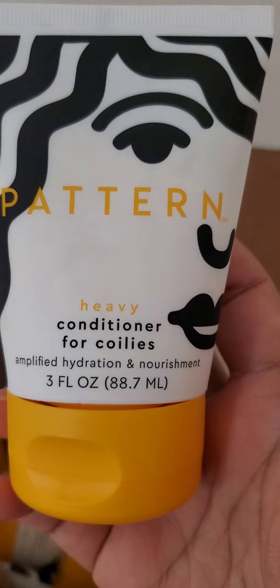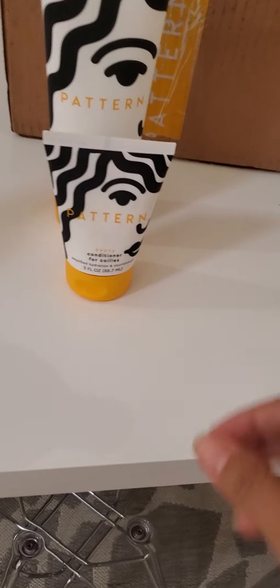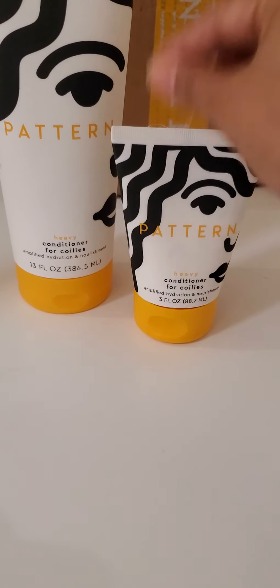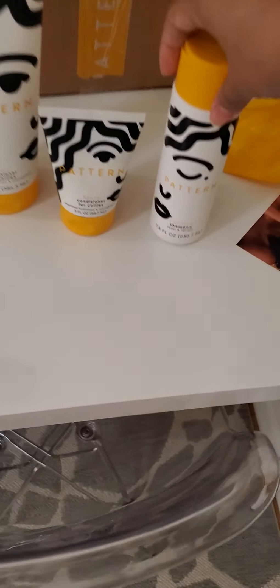What else we got? Conditioner for coilies — very nice, heavy conditioner. Then I got a big one. They come in different sizes; if you're a traveling person — hopefully you're not traveling right now because it's a pandemic — they have travel size versions, and then they have a bigger version, which is very nice. I like that. We got clarifying shampoo, I like that.